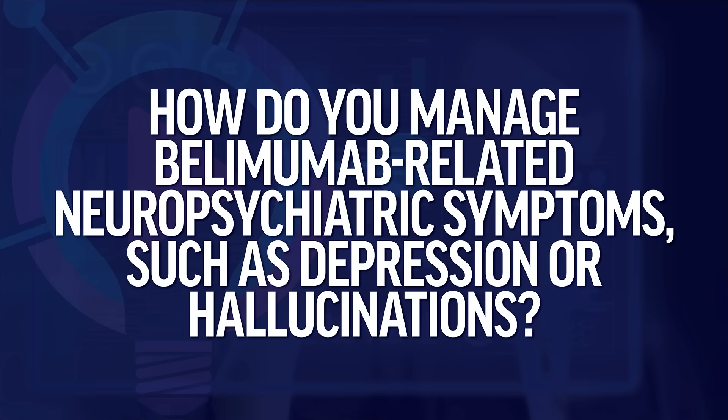How do you manage belimumab-related neuropsychiatric symptoms such as depression or hallucinations? This is a very interesting question about adverse effects reported in association with belimumab. In the phase two and pivotal phase three trials of belimumab in extra-renal lupus, there were reports of numerically more psychiatric-related adverse events — including depression and suicidality — in patients receiving belimumab versus control on background standard of care.